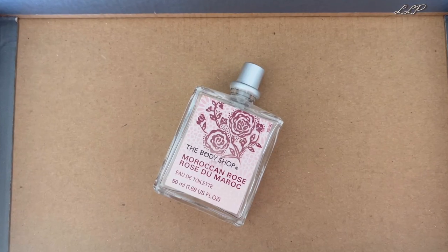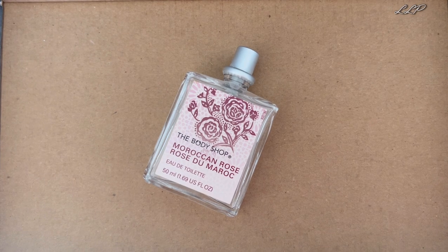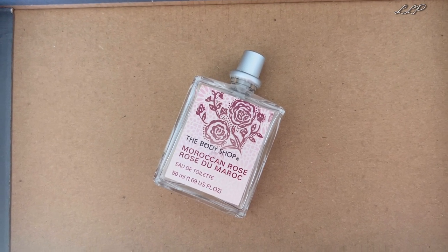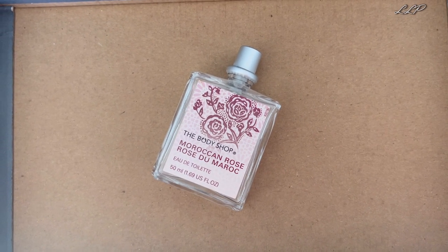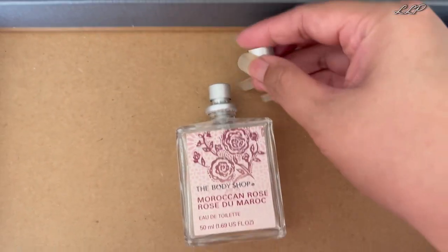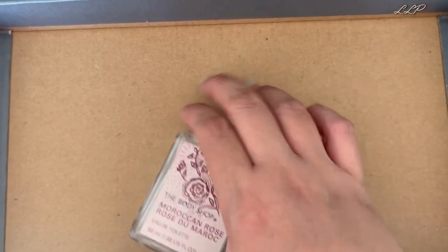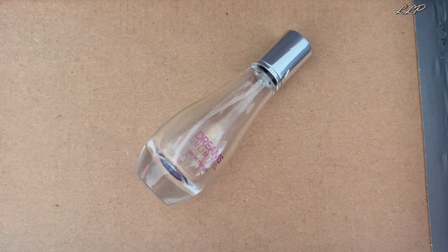Next is Moroccan Rose by the Body Shop, 50ml Eau de Toilette. The love of rose is pretty prevalent in this box! This was a rose, citrus and vanilla fragrance — really quite lovely, and again one of those limited releases from the Body Shop. On sniffing I get a very slight powderiness but not much of the original scent. I would definitely reconsider purchasing it — I love the idea of knowing which region of the world the ingredients came from.